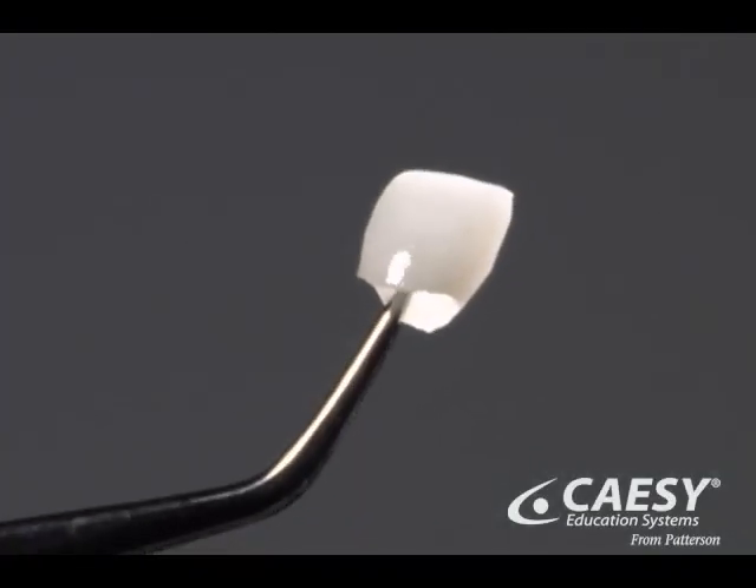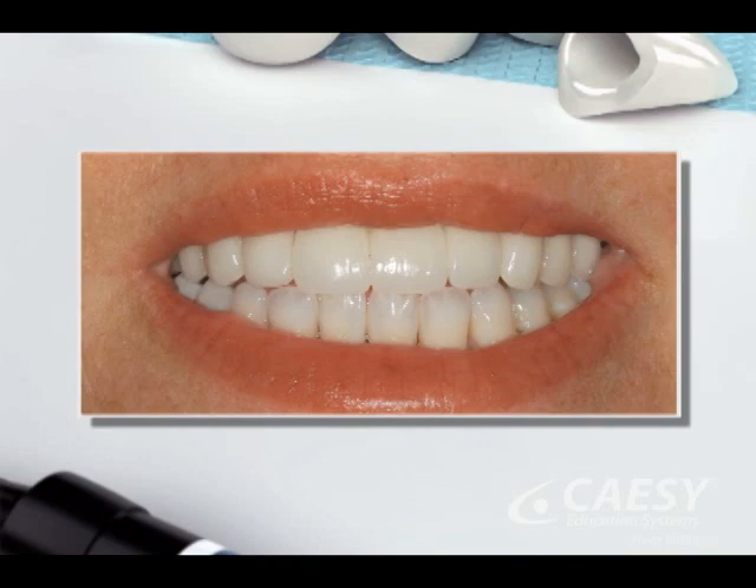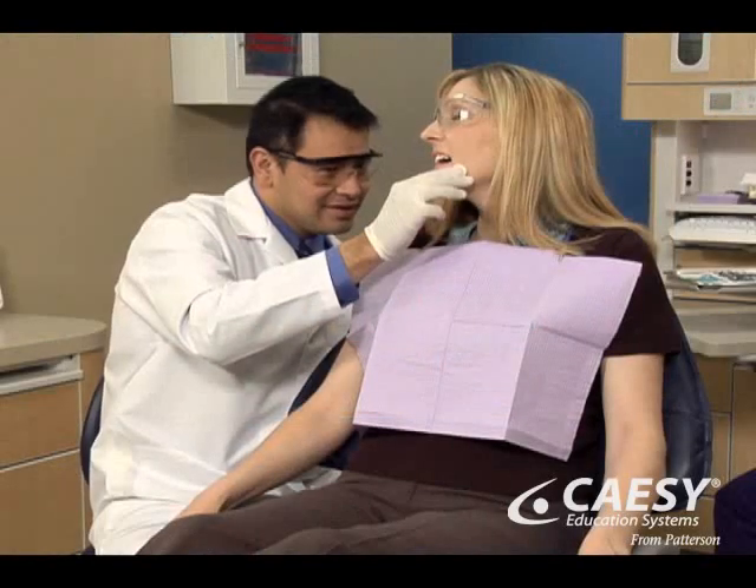All porcelain crowns contain no metal at all, so you'll have a natural-looking smile for years to come. If an all porcelain crown is right for you, we'll work with you to get the perfect fit for a beautiful smile.